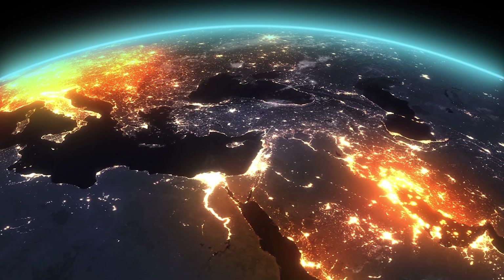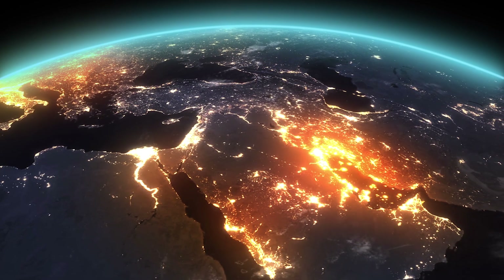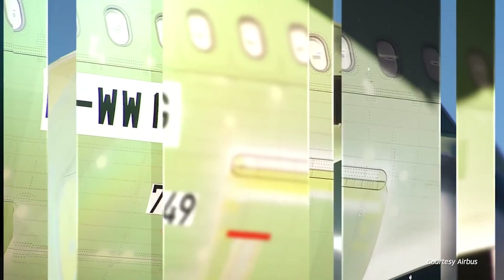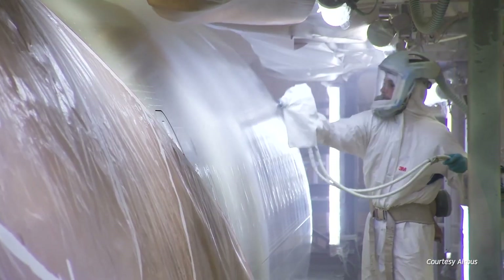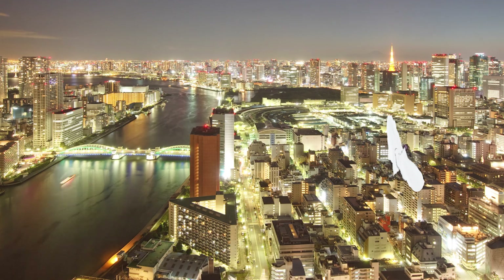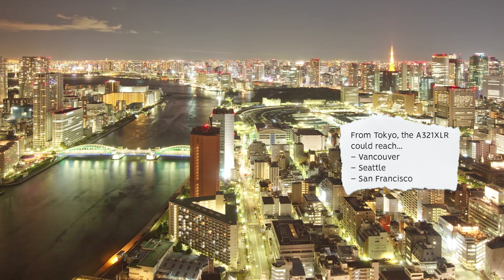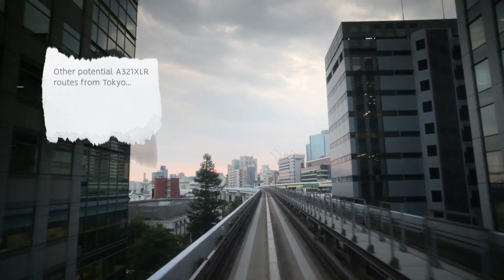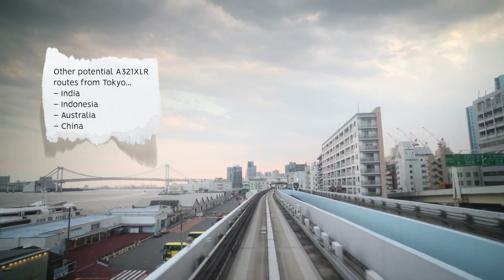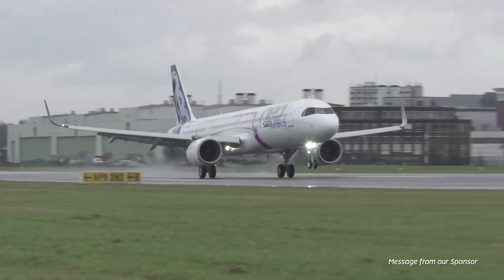European operators can reach the Middle East and Indian destinations. And from the Middle East, much of Europe, Asia and Africa are possible. Air Arabia has an order for 20 aircraft, and Wizz Air plans to deploy its A321XLRs in Abu Dhabi. In Asia, trans-Pacific routes are possible too. From Tokyo, the aircraft could reach Vancouver, Seattle or San Francisco, but internal Pacific routes are more likely. From Tokyo it could connect to India, Indonesia and Australia, as well as all of China. The A321XLR will surely open up the possibilities for a number of new global routes.